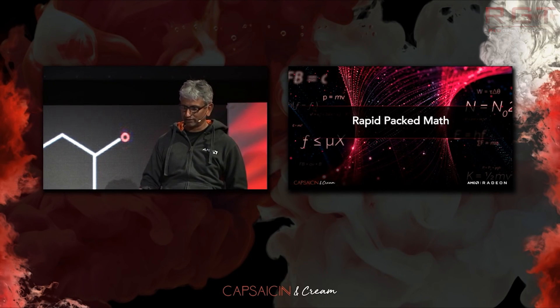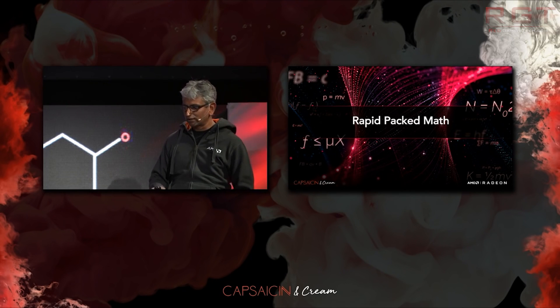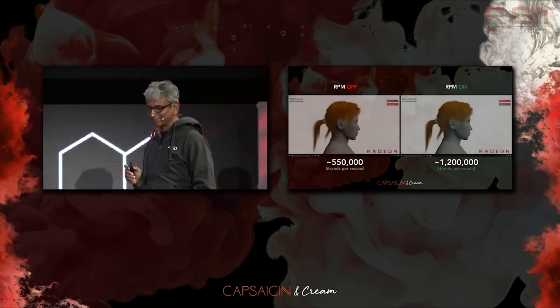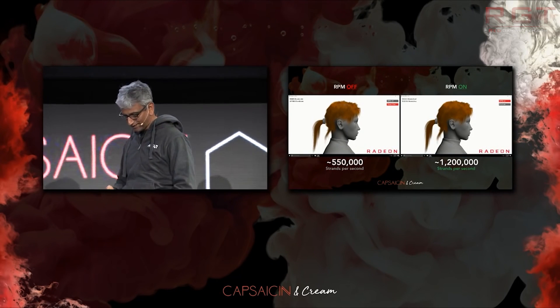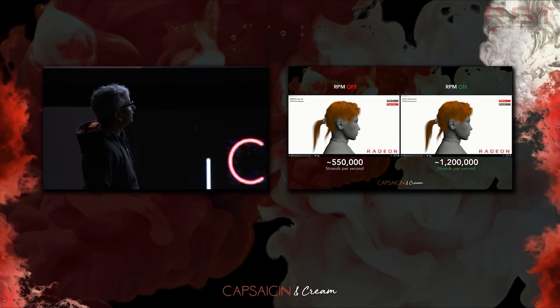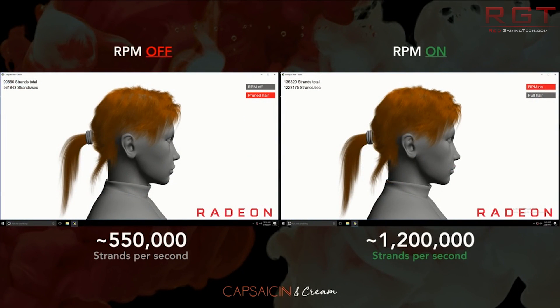Especially when you start factoring in custom cooler models. It does look like AMD's Vega architecture scales very well with excellent cooling and great power delivery, just judging from the results of people who have the Frontier Edition. Whether that's going to be the case when it's finally released, I don't know — hopefully so.